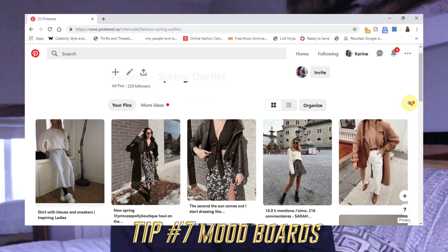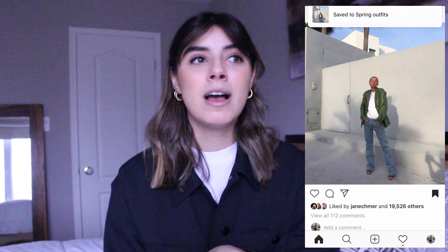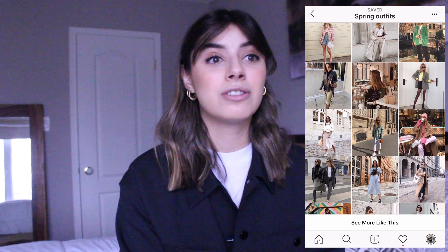Moving on to tip number seven, which is mood boards. The bookmark feature on Instagram is literally my favorite thing. I made a whole video about how I save outfits with pieces similar to stuff I have in my closet, so when I have zero outfit ideas I can scroll through it and find so many ways to wear my clothes. When you're making your mood boards, not only are you considering things you want, you're also getting style inspiration and figuring out what you like and what you want your style to be.